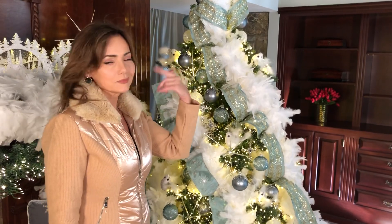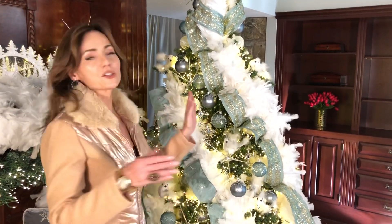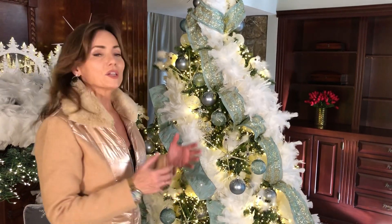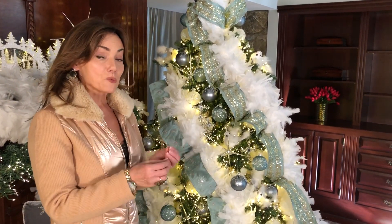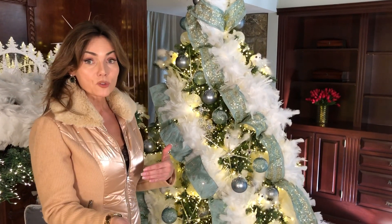These are a set of four — two looking one direction and two looking the other direction — so they're perfect for staggering around your tree. They're easy to use and they're lightweight, so they're gonna be great on a real tree or a pre-lit tree, whichever you prefer.